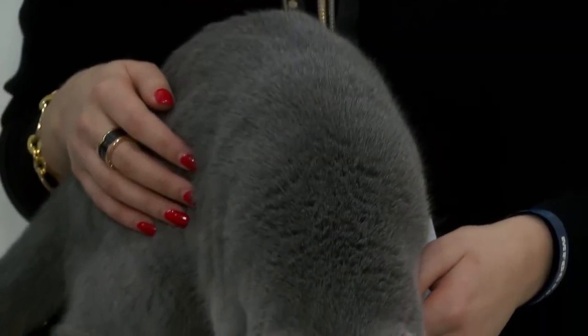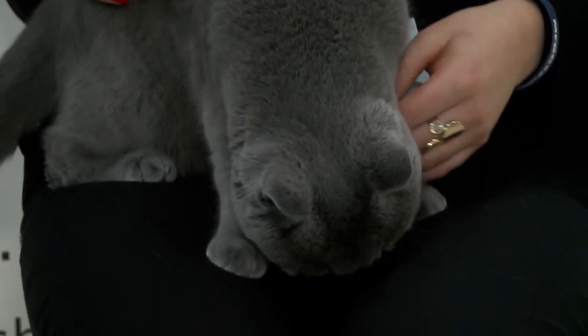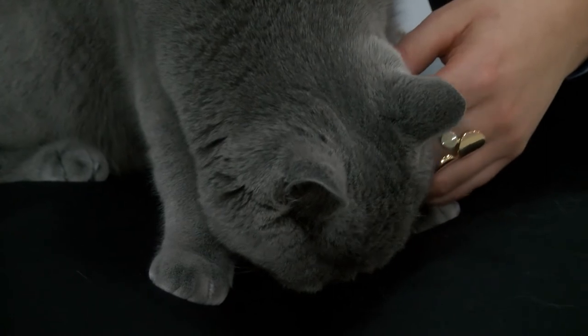Do you intend to show her again? Yes, of course. What about the nutrition? Well, there is a specific food for British Shorthair; however it's not available in Malta. I got some from Russia for her because I go there quite often because of my job as well, so I'm getting it from abroad for her.